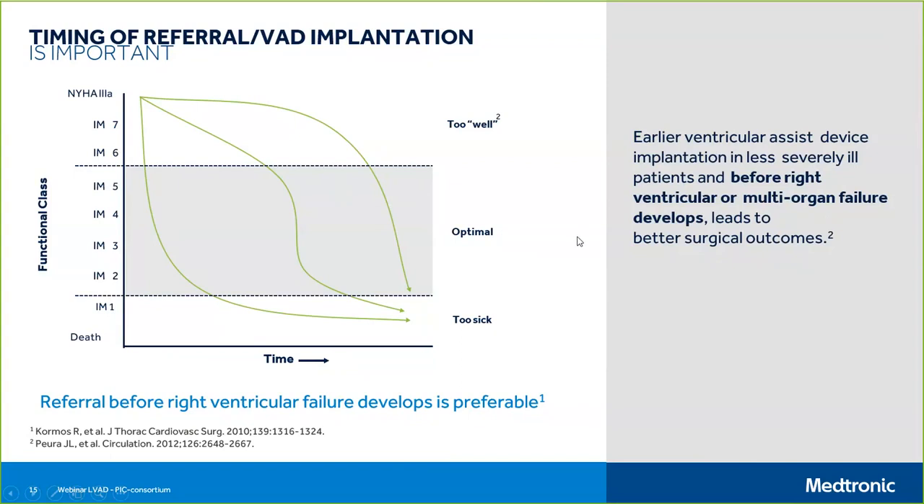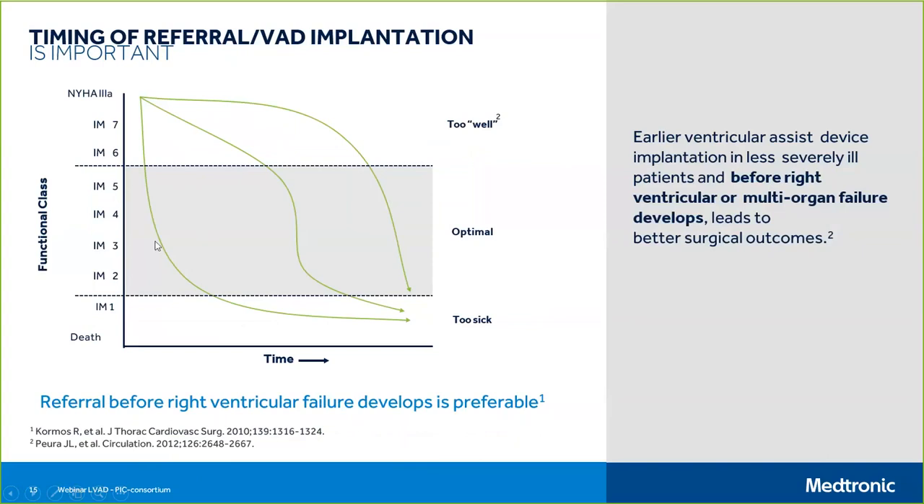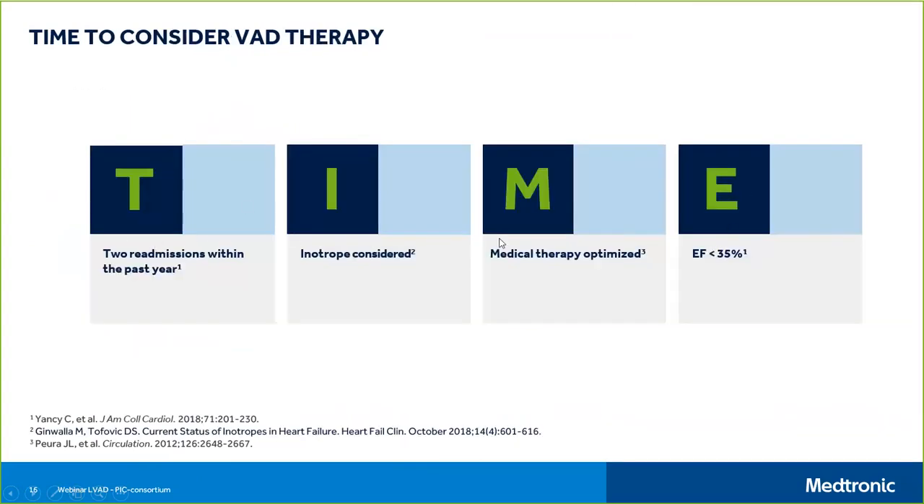We need to ensure economic benefit for these patients. The TIME criteria — two readmissions within the past year, inotropes considered but not implemented due to side effects, medical therapy optimized, and ejection fraction below 35% — provide another modality for deciding when to consider VAD therapy. These examples illustrate how important it is to carefully define the patient population for therapy.